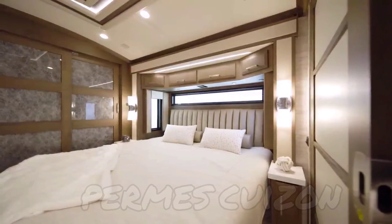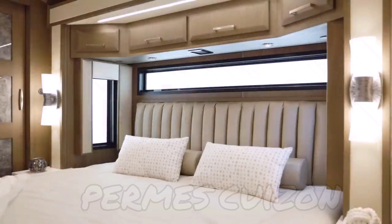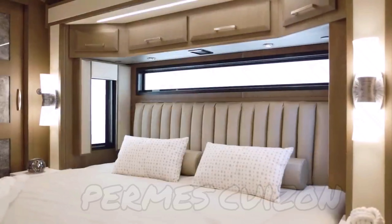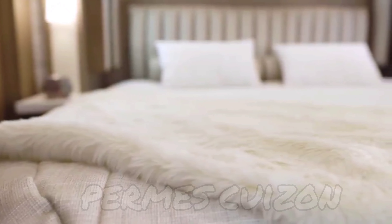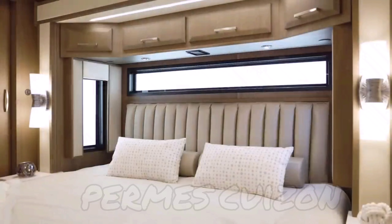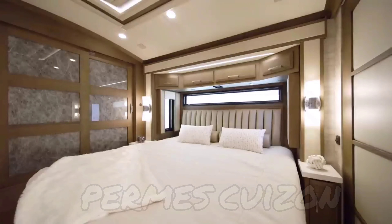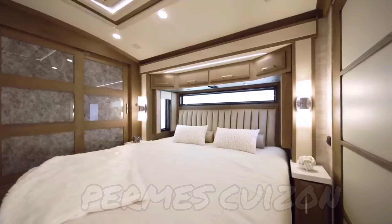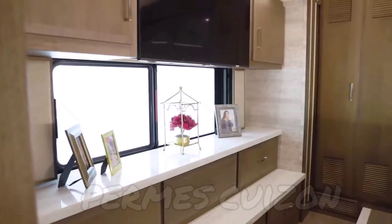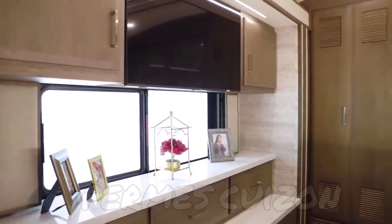Next we'll look at the New Air master suite, designed to help you rest and recharge each night. You'll drift off to sleep on the plush pillow-top mattress, which may be upgraded to a Sleep Number mattress for even more comfort. Behind the king-size bed you'll find a window to provide natural light, and both nightstands are equipped with USB chargers to keep your devices powered up. For your entertainment needs, a Samsung 4K LED TV is positioned opposite the foot of the bed.